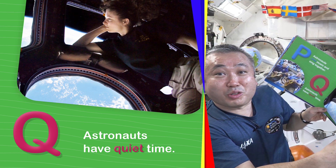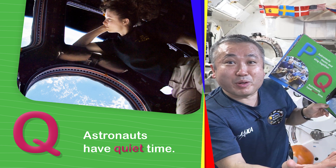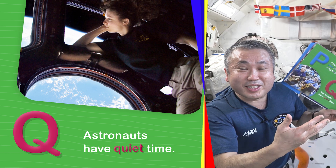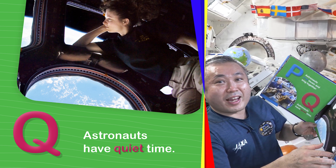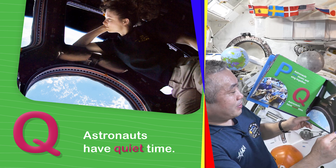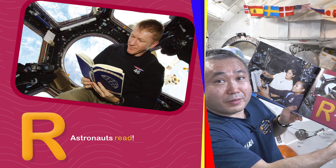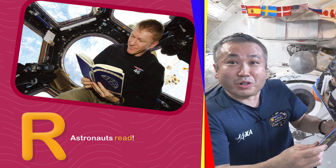We have a wonderful place called Cupola where there are seven big windows and it's very quiet and it's a beautiful place to watch our beautiful home planet. Astronauts read.